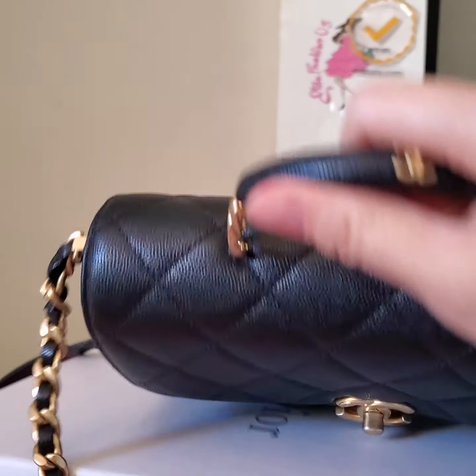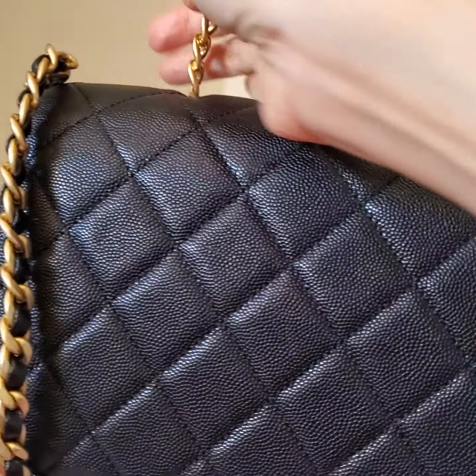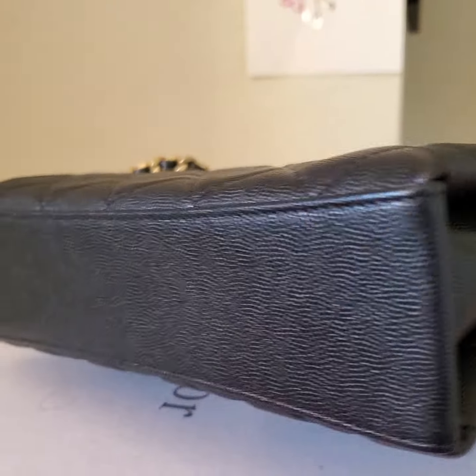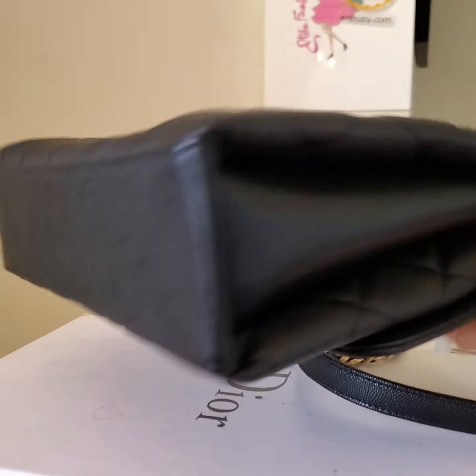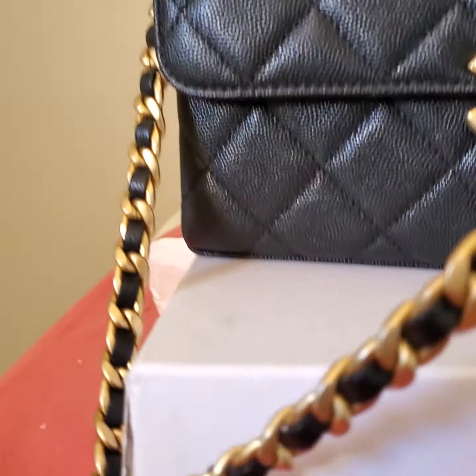Here it is — I just want to show you very clearly the condition of this. It is brand new condition, perfect corners. This is the store display, by the way. Now we want to look at the strap from left to right.